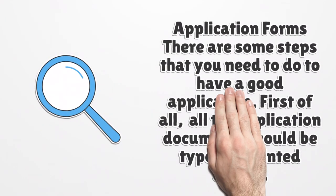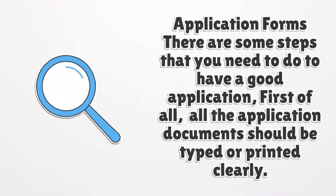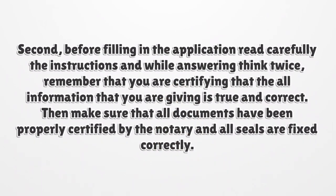Application Forms. There are some steps you need to follow to have a good application. First of all, all application documents should be typed or printed clearly. Second, before filling in the application, read the instructions carefully and think twice while answering. Remember that you are certifying that all the information you provide is true and correct. Make sure all documents have been properly certified by a notary and all seals are fixed correctly.